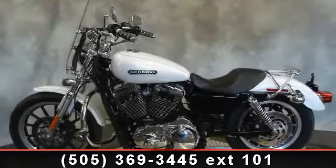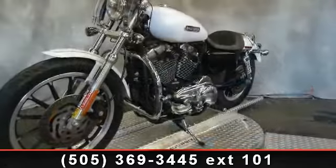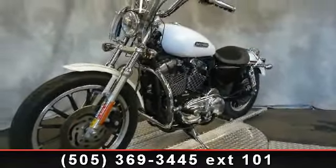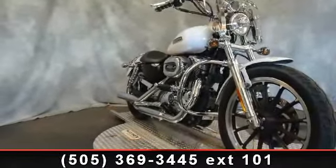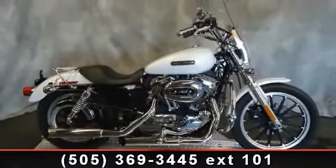Presenting the 2008 Harley-Davidson XL 1200 L, 1200 Low. This is the motorcycle you've been looking for. Low mileage is an important factor in your purchase, and this vehicle delivers a low odometer reading. A test ride is waiting for you. Call now to schedule an appointment at our dealership.